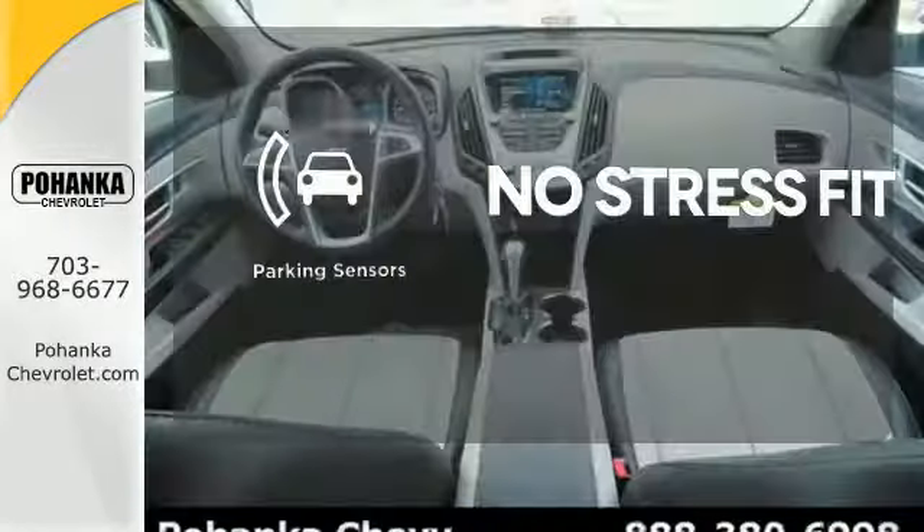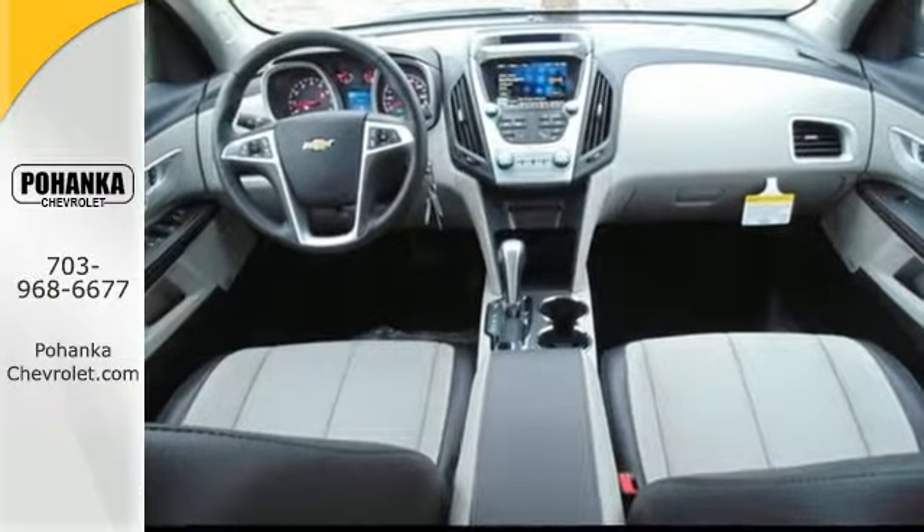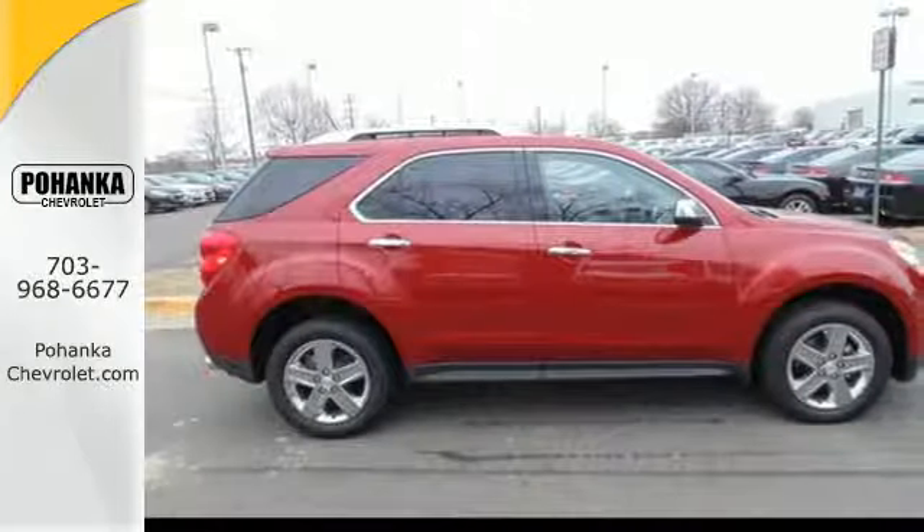Say goodbye to dinged bumpers with a parking sensor. It's time for a change, so cross over to this Equinox. Come in for a test drive.